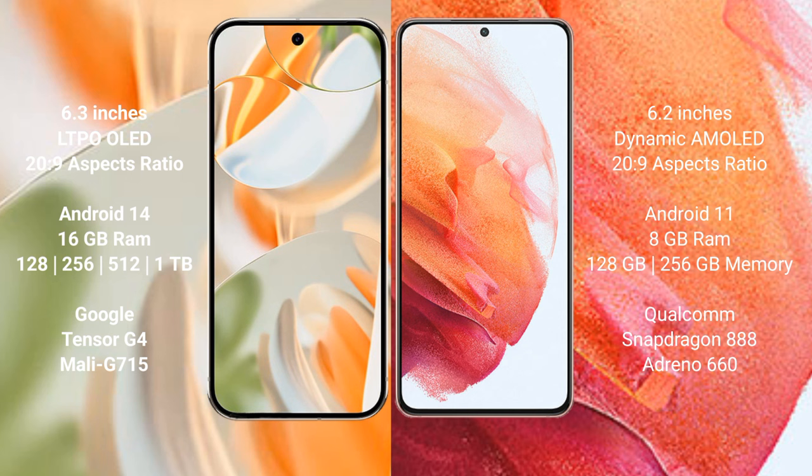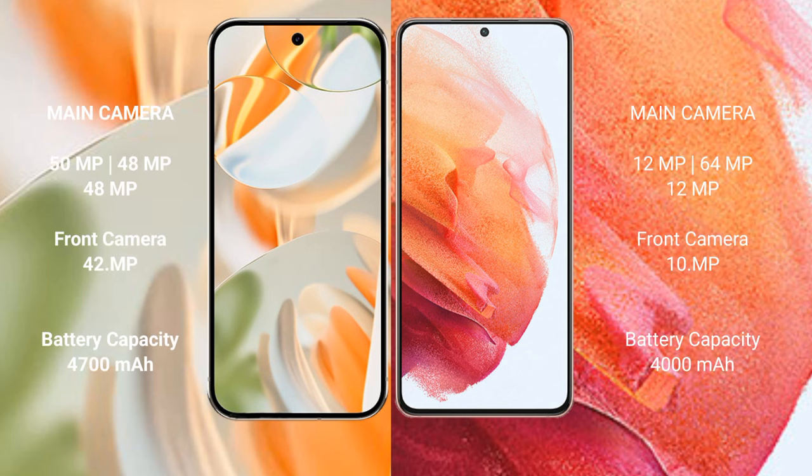The Google Pixel 9 Pro is powered by the Google Tensor G4 processor with Mali G715 GPU. The Samsung Galaxy S21 comes with 8GB RAM and 128GB or 256GB internal storage, powered by the Qualcomm Snapdragon 888 processor with Adreno 660 GPU.